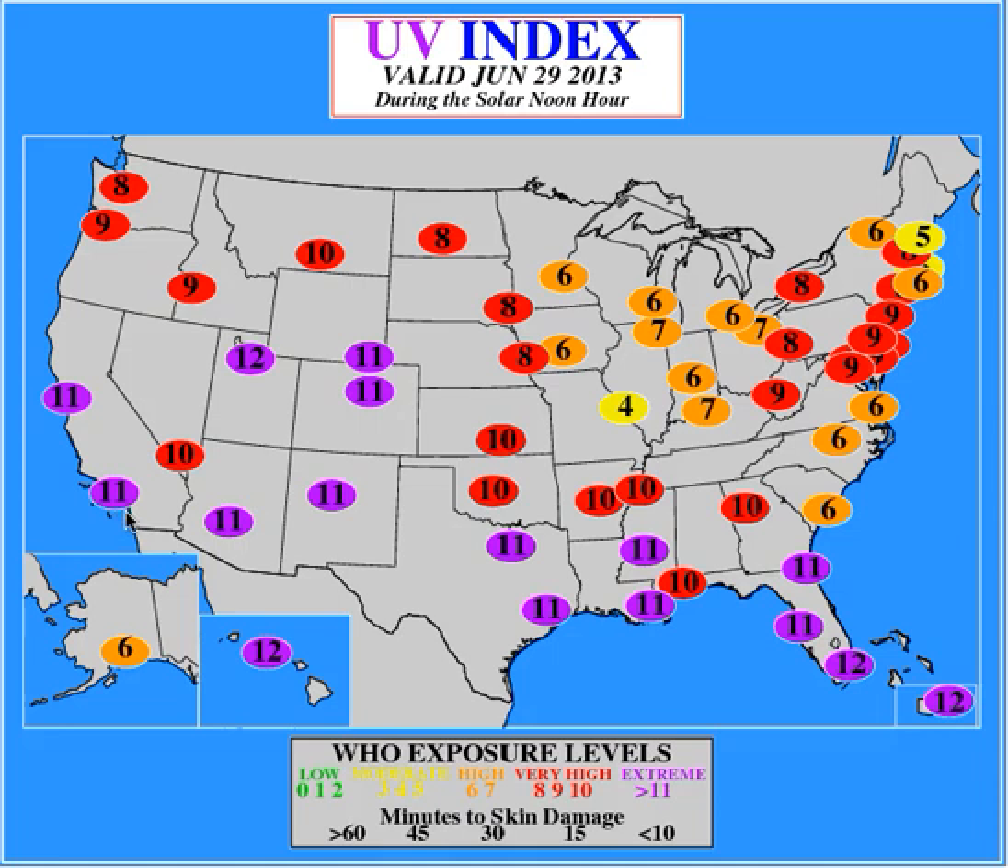In the purple areas it's extreme high. Up in mid United States we're in the 10s, and Utah is up at a 12, which is unusual for that area.